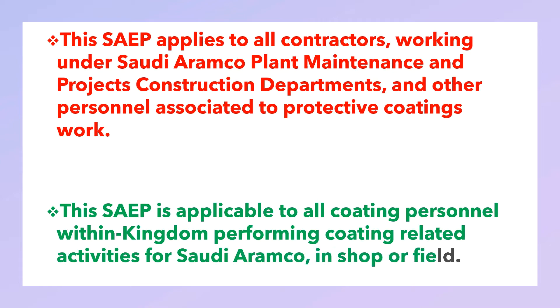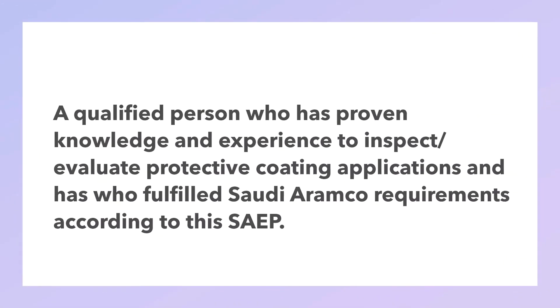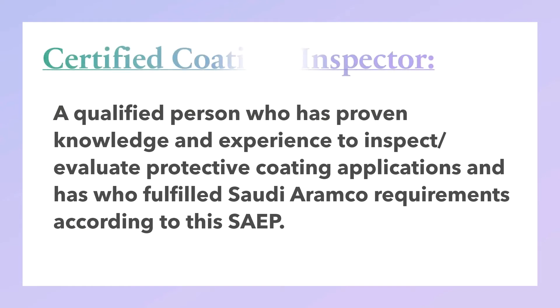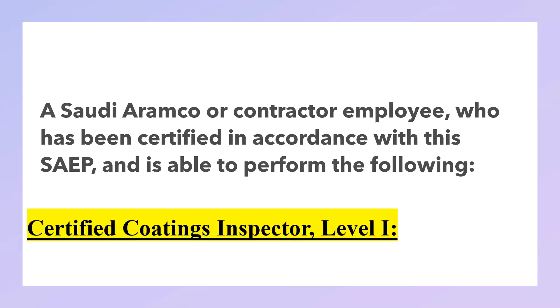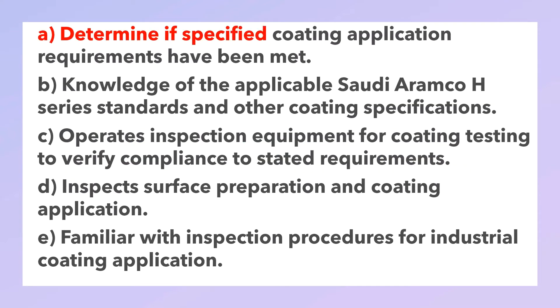Certified coating inspector: a qualified person who has proven knowledge and experience to inspect and evaluate protective coating application, and who has fulfilled Saudi Aramco requirements according to this procedure. Certified coating inspector Level 1: a Saudi Aramco or contractor employee who has been certified in accordance with this procedure.